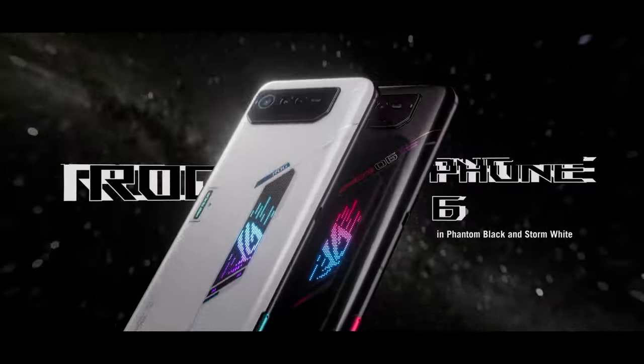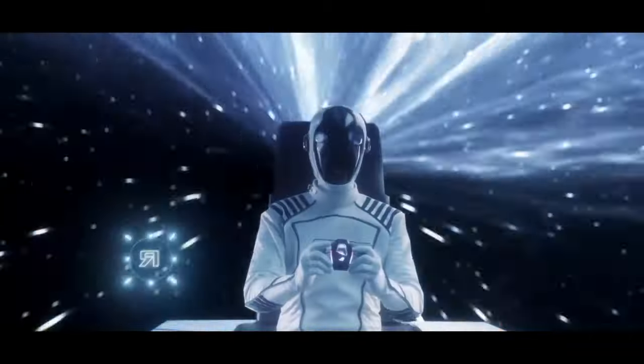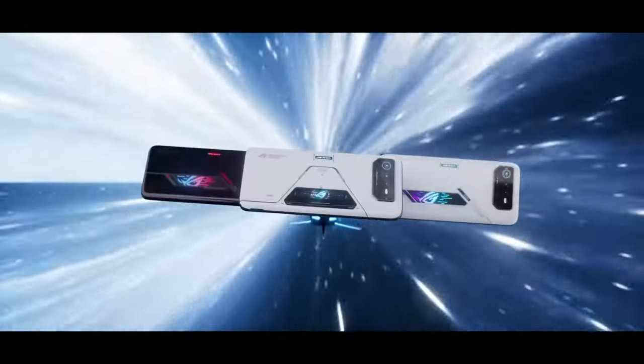With its powerful hardware, gaming enhancements, and stylish design, the ASUS ROG Phone 6 is the ultimate choice for mobile gamers looking to take their gaming experience to the next level. Whether you're a casual gamer or a competitive esports enthusiast, this phone delivers on every front.